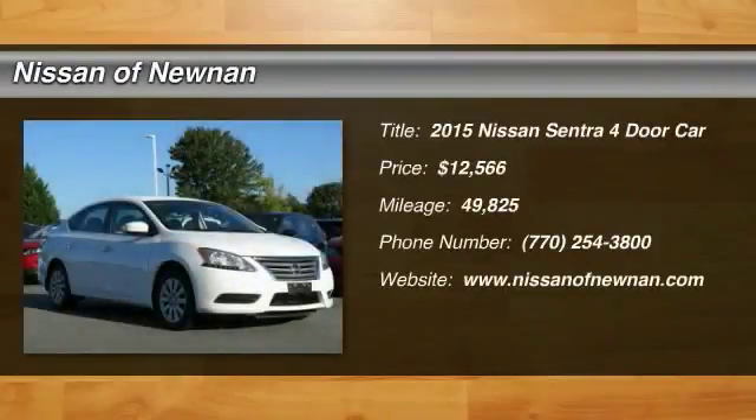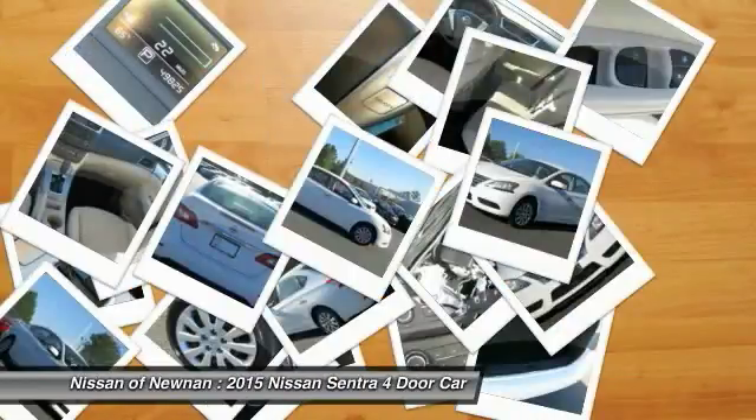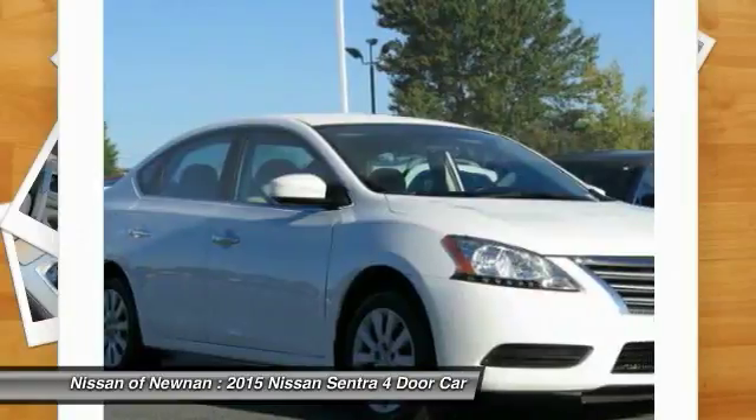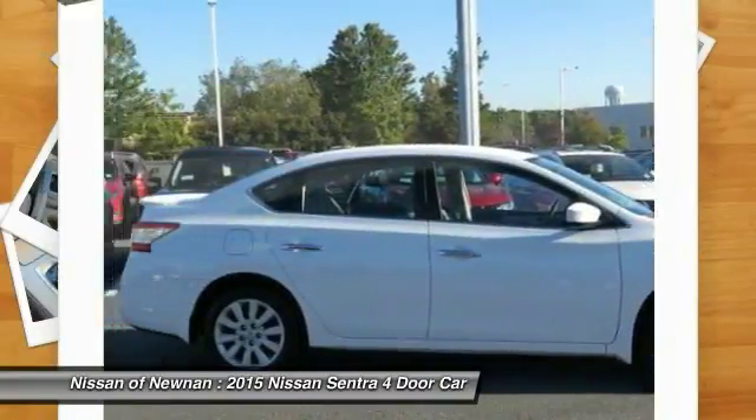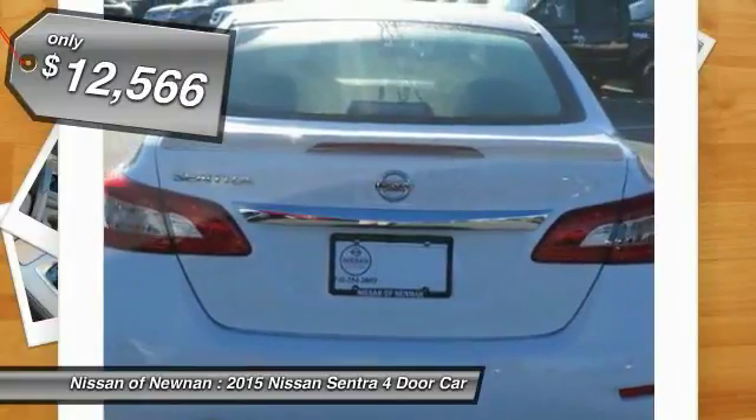Stop by and take a look at the 2015 Sentra. With its spacious and versatile interior and stellar fuel efficiency, the Nissan Sentra is the obvious choice for anyone who wants to enjoy a stylish and comfortable ride, and is priced below $15,000.